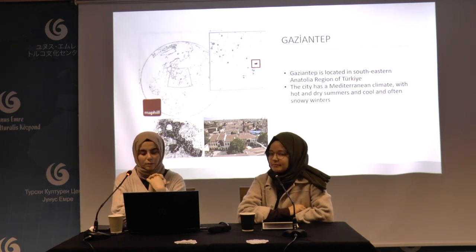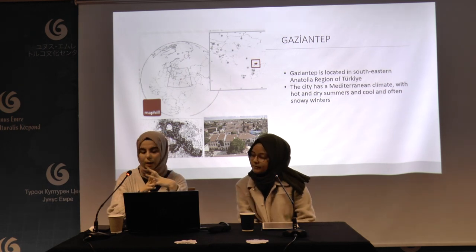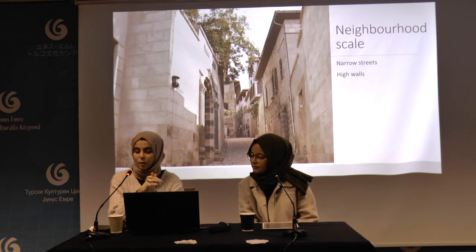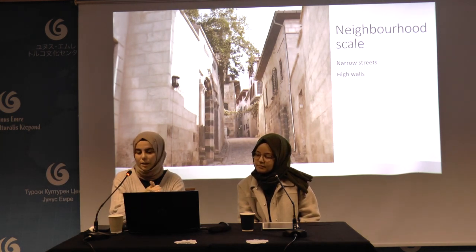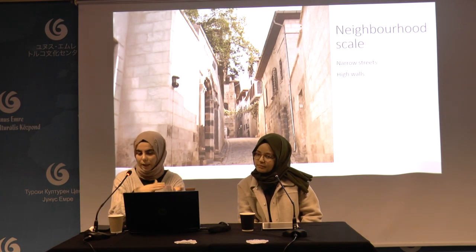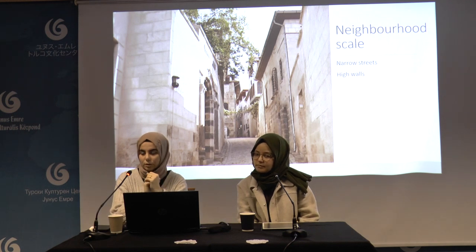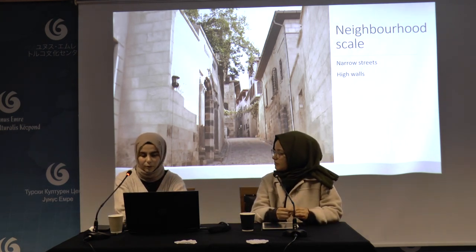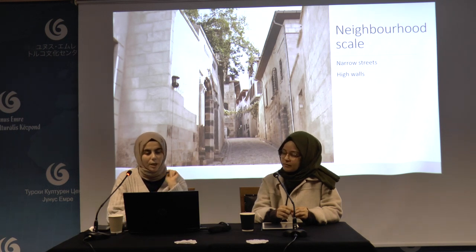These strategies can be classified at both the neighborhood scale and the building scale. At the neighborhood scale, we can talk about narrow streets and high walls. The courtyard walls are high and the streets are narrow, which allows shadow on the street at all hours of the day. Narrow streets also create wind corridors. In addition to climatic and topographical conditions, social factors greatly influenced the shaping of the city in this way, and the layout also protects the privacy of family life. Because of privacy concerns, there are no windows on the ground floor of façades facing the streets.